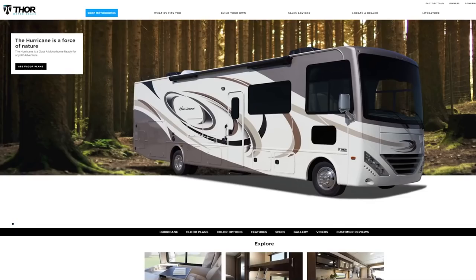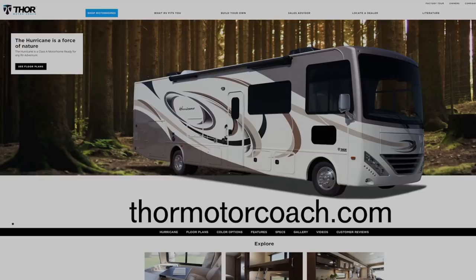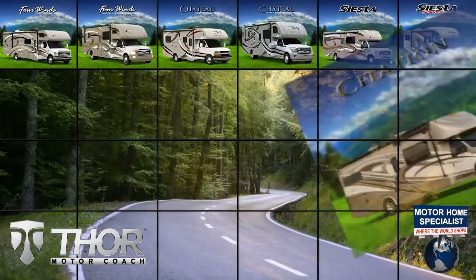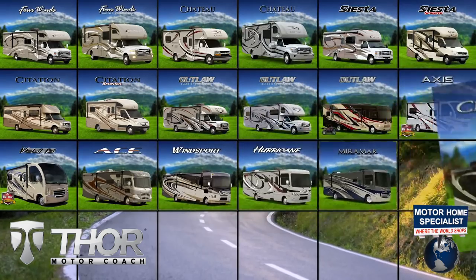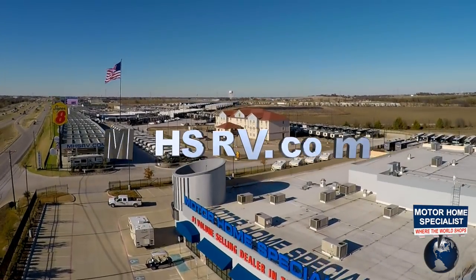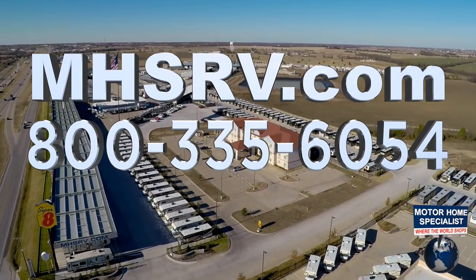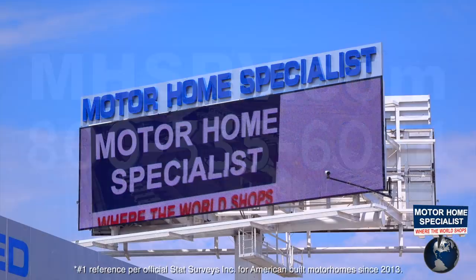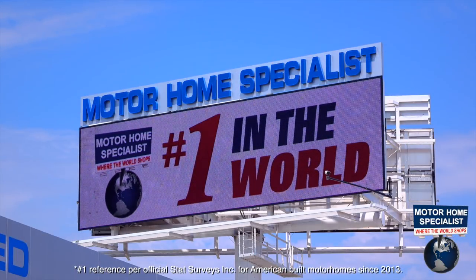For a complete breakdown of all the specifications and options, visit ThorMotorCoach.com. If you would like to see sales prices from the only full-line and fully authorized Thor MotorCoach dealership in the world, visit Motorhome Specialist at MHSRV.com or call 800-335-6054. Motorhome Specialist is the number one volume-selling motorhome dealership in the world.